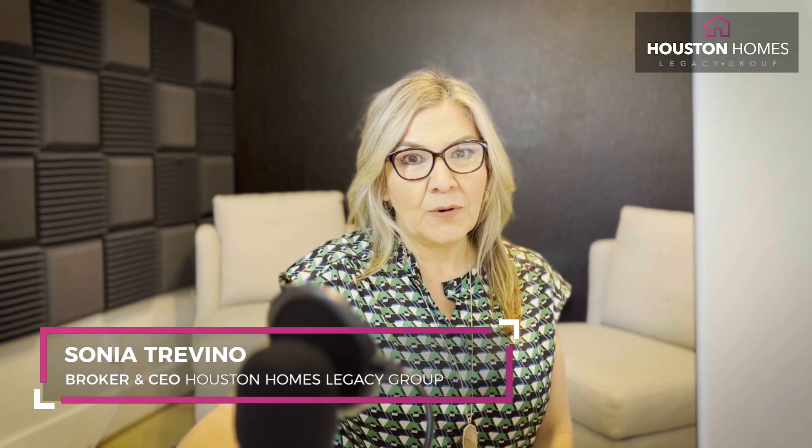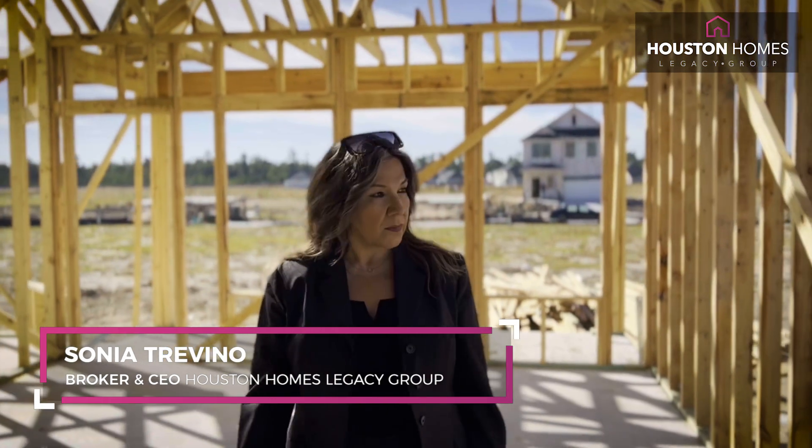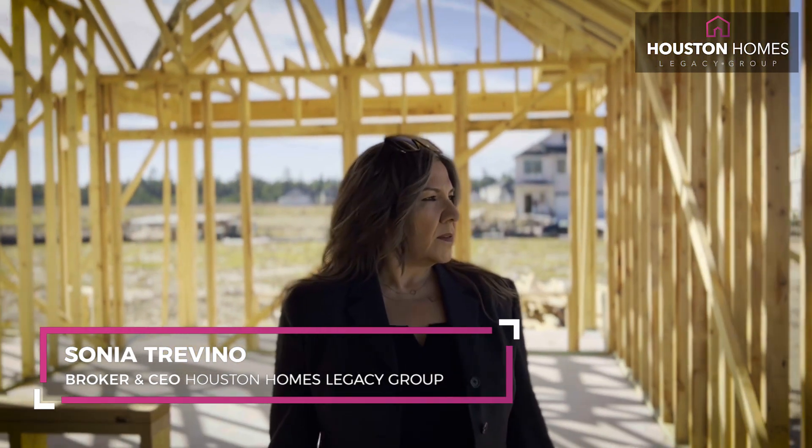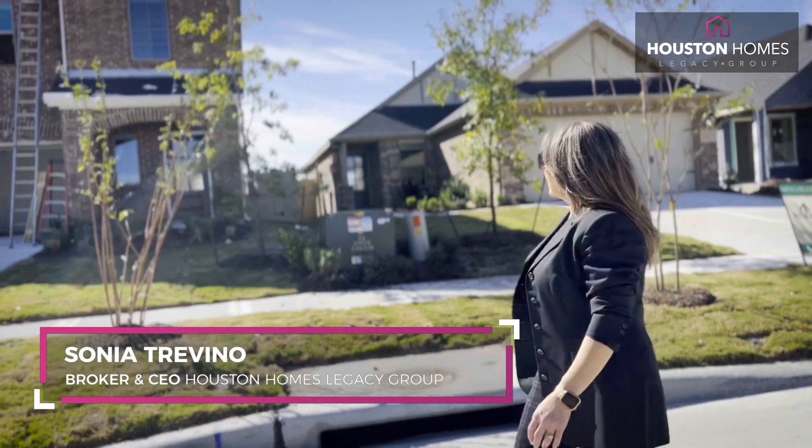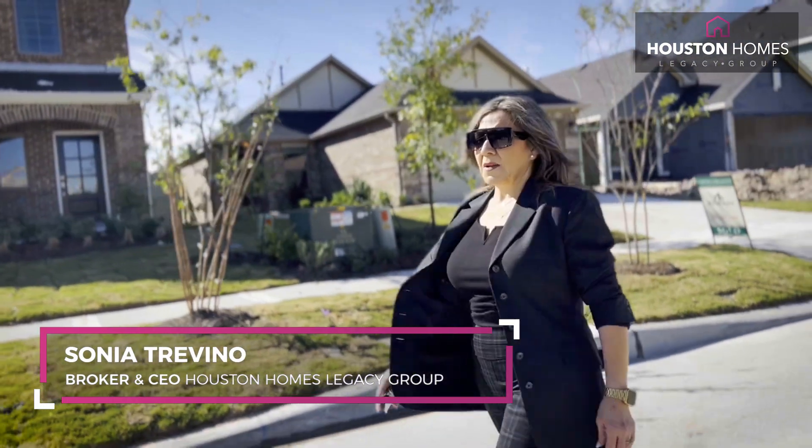Hello everyone. My name is Sonia Trevino and I am the broker and CEO of the Houston Homes Legacy Group. I have been licensed for almost 30 years and along with my team and agents have helped over 2,000 families in Houston and all the surrounding areas. Today I would like to explain how you can file for your homestead exemption, and I will be helping y'all with Montgomery County today. You can always refer to my Harris County video on YouTube. So let's get started.